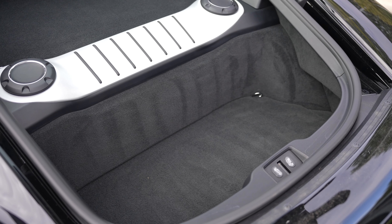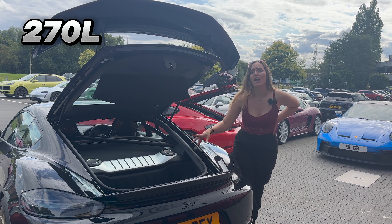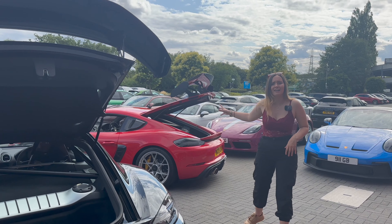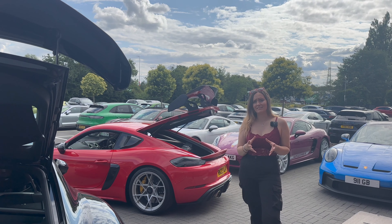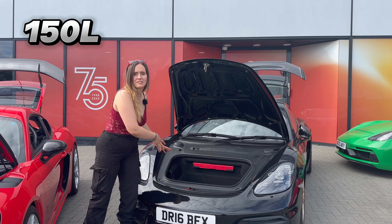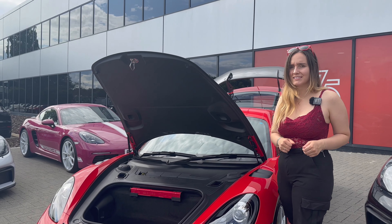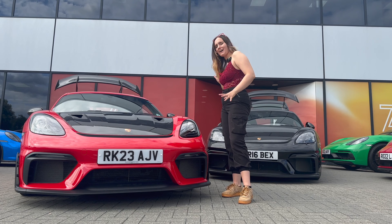There's also a difference in boot size: the GT4 has a 270-litre rear boot compared to just 136 litres in the RS. Things don't stop getting smaller there either — the GT4 has 150 litres of front storage versus only 125 litres in the RS.